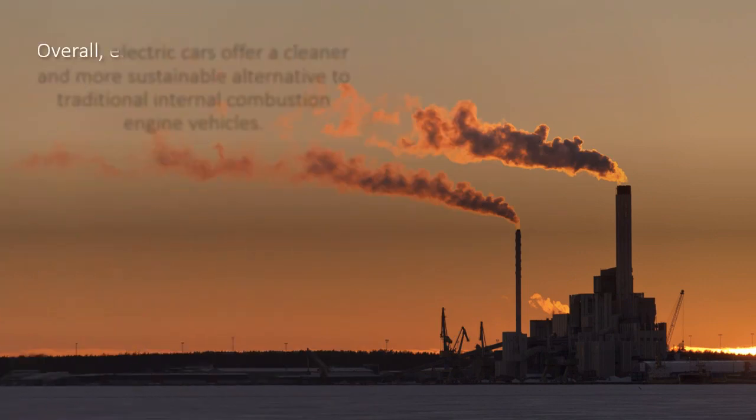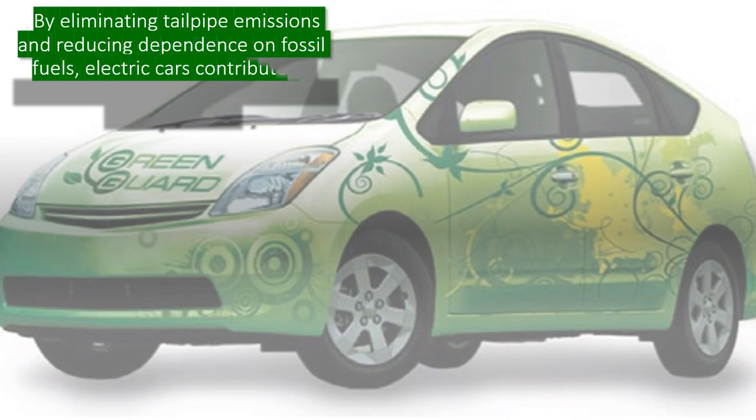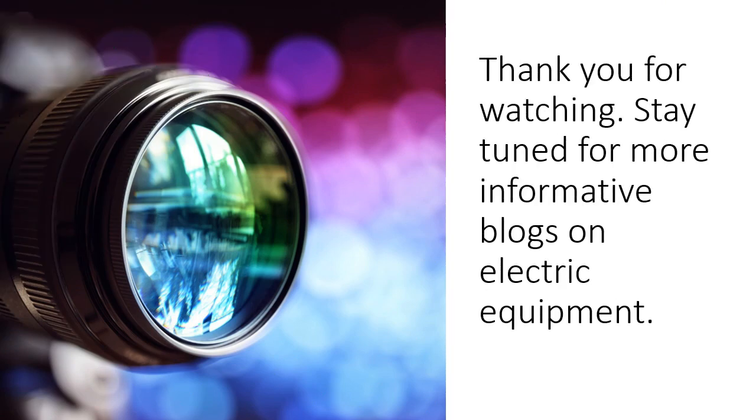Overall, electric cars offer a cleaner and more sustainable alternative to traditional internal combustion engine vehicles. By eliminating tailpipe emissions and reducing dependence on fossil fuels, electric cars contribute to reducing air pollution and mitigating climate change. Thank you for watching. Stay tuned for more informative blogs on electric equipment.